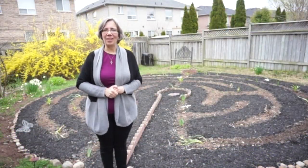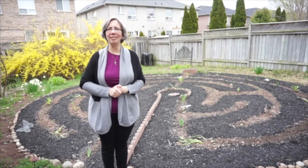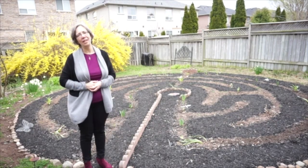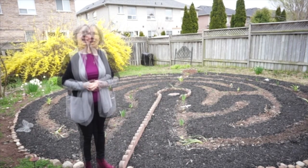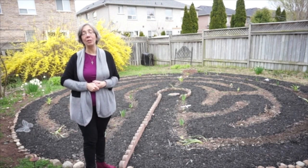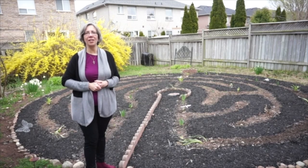Welcome to my Backyard Labyrinth. This is a project that has been a year in the making. I had no idea last April when I started it how important it would become to me during this time of pandemic. In this video I'm going to tell you a little bit about the history of labyrinths and how I created this particular project.